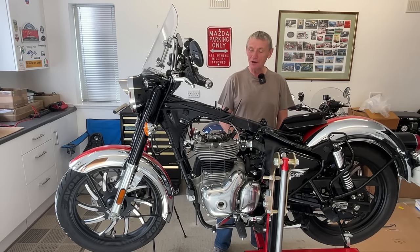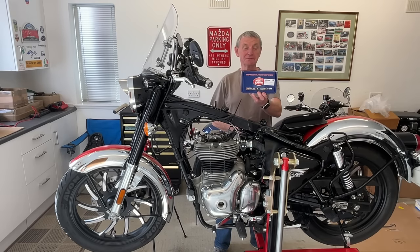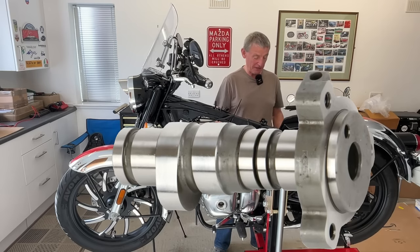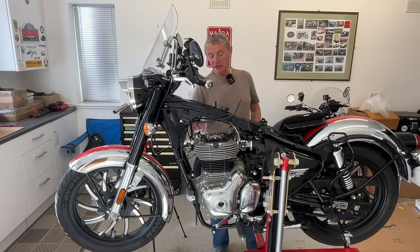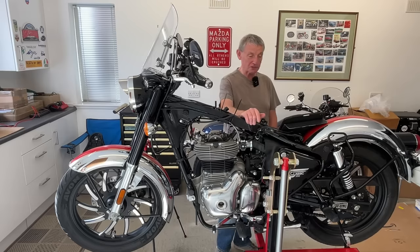For part one, I've bought this. It's from Kent Cams. It's a performance camshaft upgrade for this bike. So we're taking out the standard camshaft and replacing it with this new one from Hitchcock's.